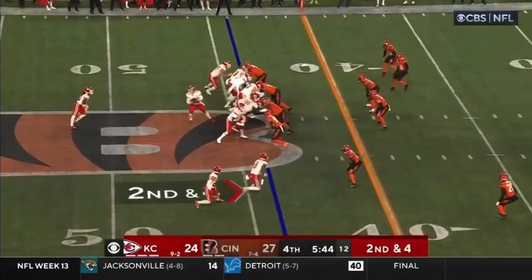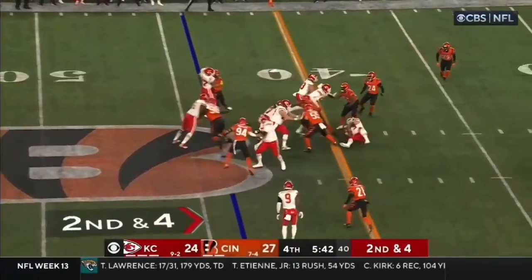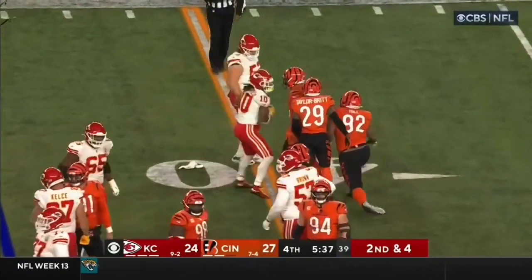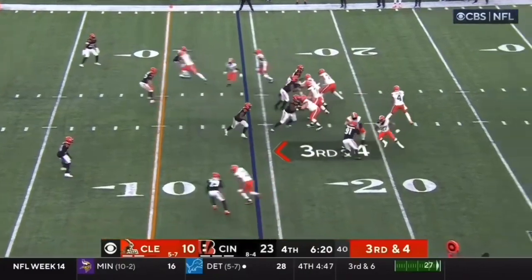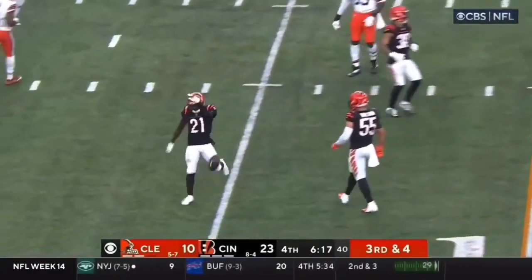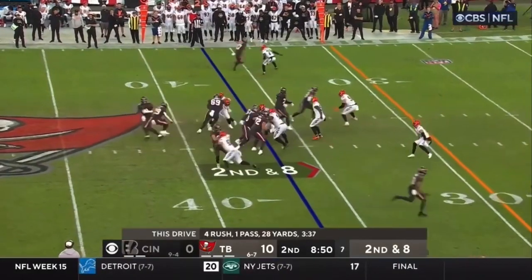Pacheco. There's a second and fourth down. Run it again. And Pacheco gets thrown down right at the spot. Watson had it tipped. Incomplete.